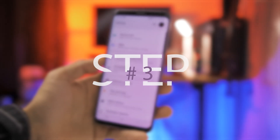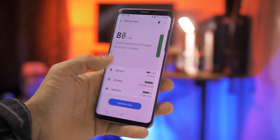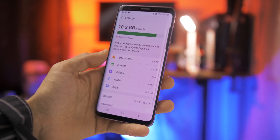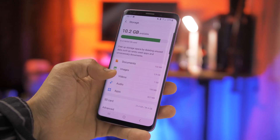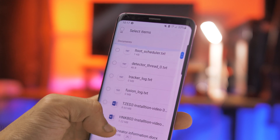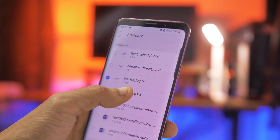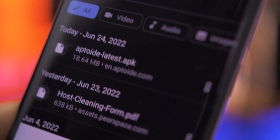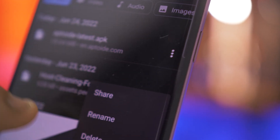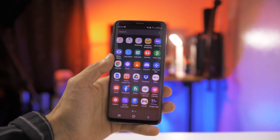Step number three is similar to step number two, and that is to free up some space on your device. If your storage is full you will most likely experience lagging issues, and this would definitely make your phone run slower. I definitely experienced this before, so just delete any files that you don't need and try to free as much space as you possibly can — this would definitely boost the speed on your phone.